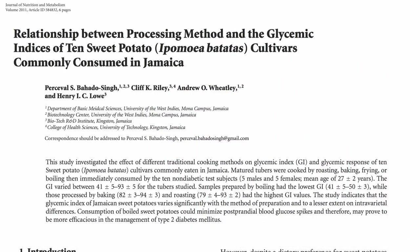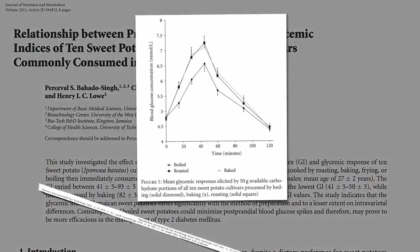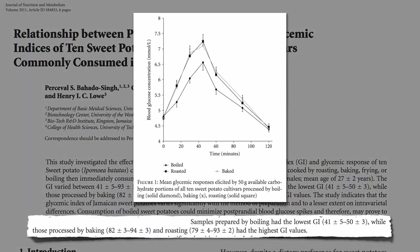At the same time, the glycemic index of boiled sweet potatoes was found to be only about half that of baking or roasting. So boiling gives one less of a blood sugar spike.